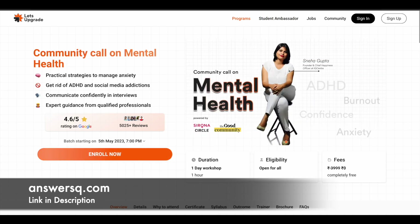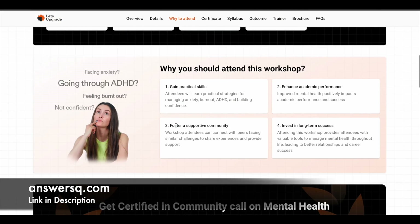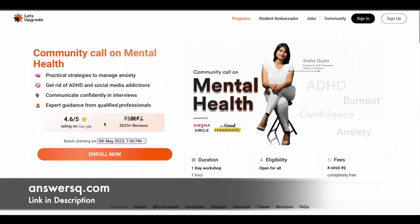The next course is related to mental health. The title is Community Call on Mental Health. If you want to work on your mental health, you can go for this program. This is a one-hour short program which will be conducted on 5th May 2023 at 7 p.m. You can learn to boost your confidence and get to learn about various strategies to improve focus, productivity, and time management. There are a lot of things related to mental health here — it's not a tech topic, but it's going to be useful for everyone.